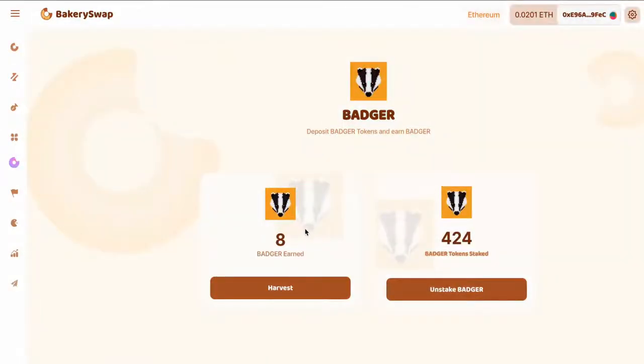Hello to everyone. It's been 24 hours for me and a couple of seconds for you. You can see that in 24 hours I have gained just 8 Badger. You couldn't be happier — it's such a great passive income.